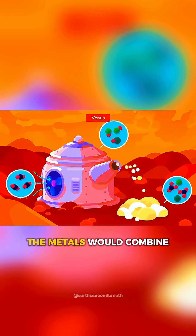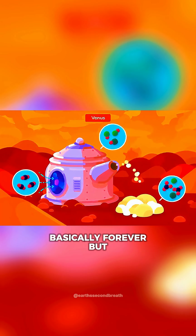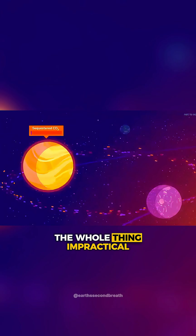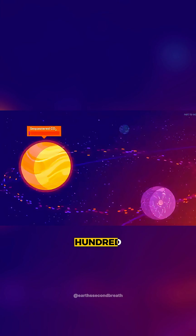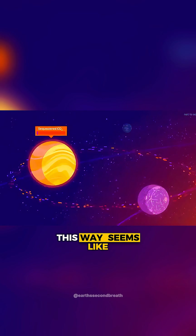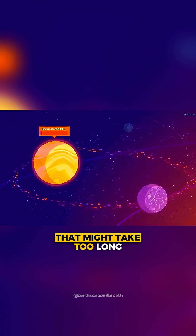The metals would combine to bind the CO2 into different carbonates basically forever. But the scale makes the whole thing impractical — we would need several hundred billion tons of material to sequester the CO2 this way. Seems like a waste of material and might take too long.